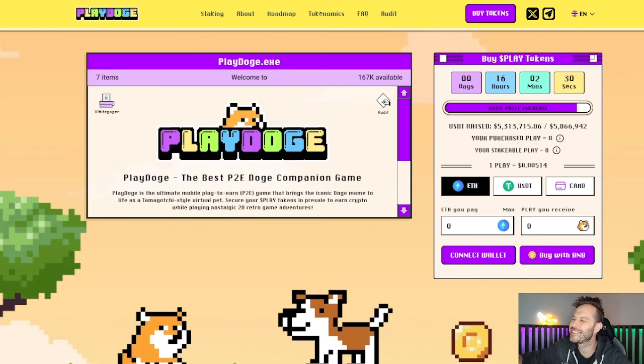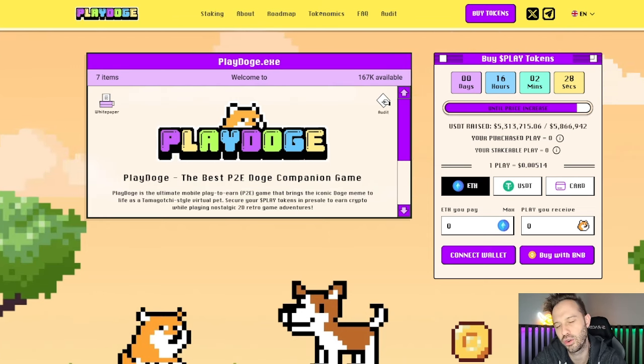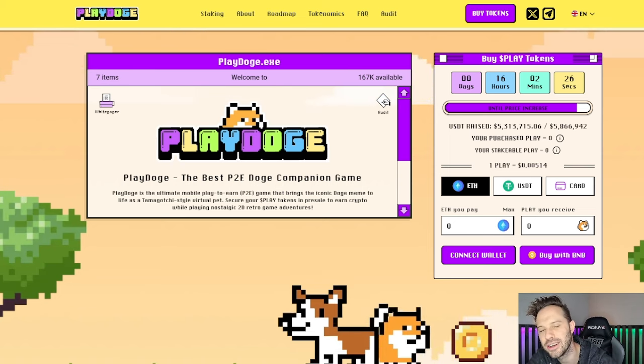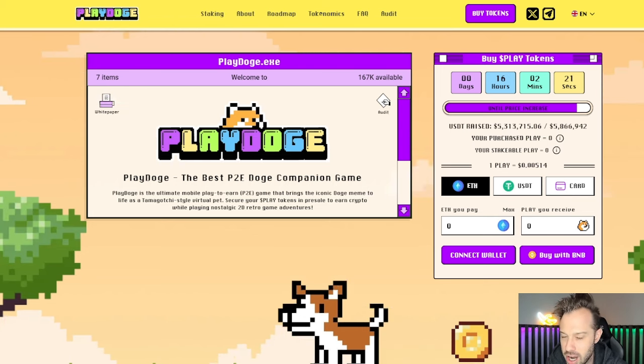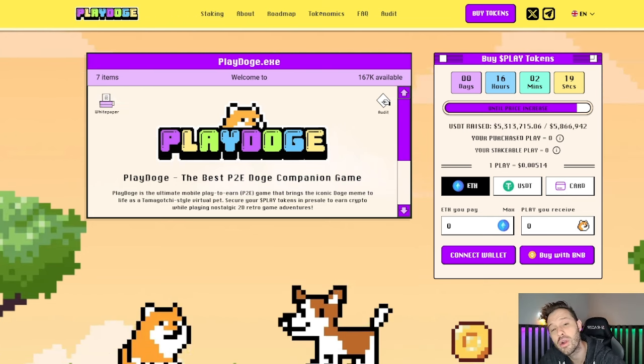With only 16 hours left until the next price increase, the Play Doge pre-sale continues to sell out, the price continues to rise, and people continue to make money — of course, if they've already bought.